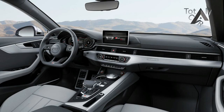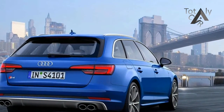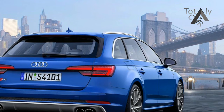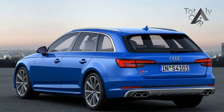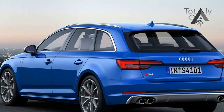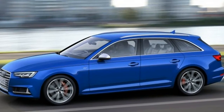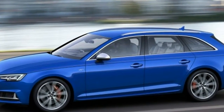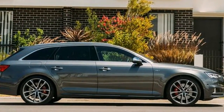The wagon body means the same 24 cubic feet of smartly presented cargo space, seats up, as in the all-road, plus the ability to turn the Avant into a reasonably convincing small van by collapsing the rear seats for 59 cubic feet of volume. It's not the most spacious of wagons, but it is one of the most attractive, thanks to a body kit that manages to be muscular without being overly aggressive.